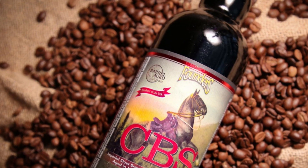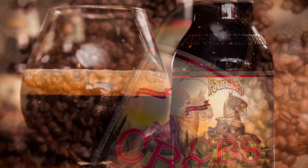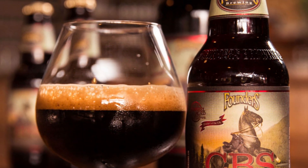We've had these before and loved them. The 2019 just came out — first time available in 12-ounce bottles. Grab a four-pack because they're really good. Let's start with the 2017 and work our way to the brand new release.